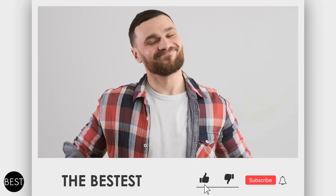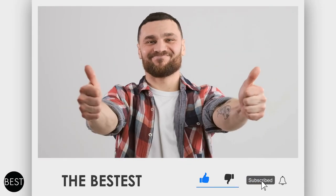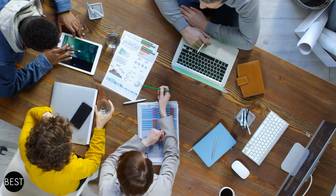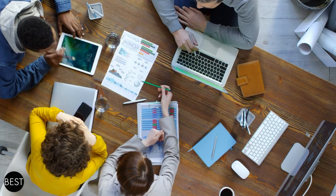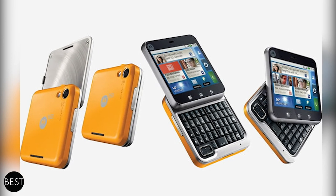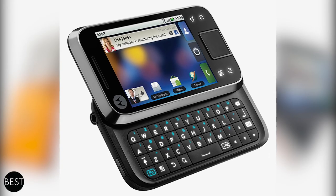Please make sure to like and subscribe to our channel and hit the bell to get notifications of our videos. The Bestest is all about summarizing the best of everything you can find on the internet, and in today's episode, it's all about the worst phone designs you wouldn't even want to use.